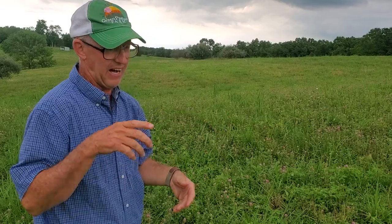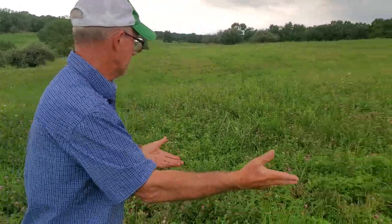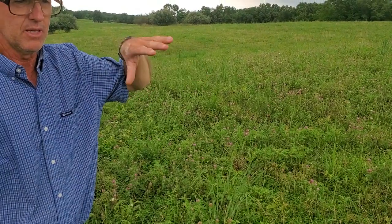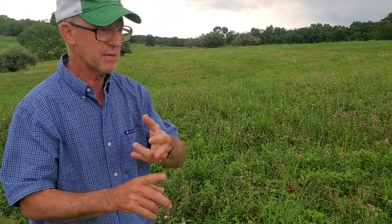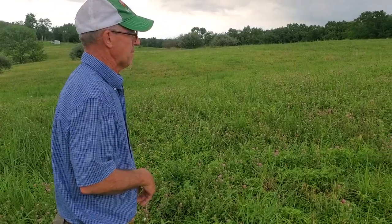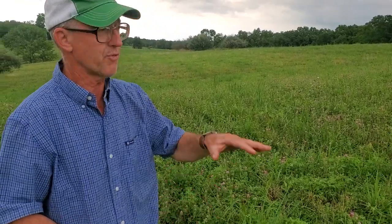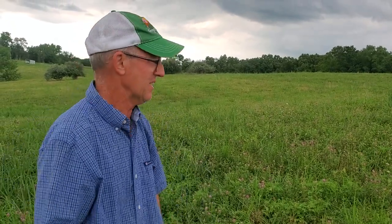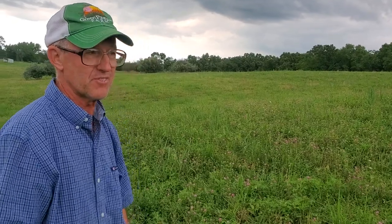One thing I've noticed is all the blooms. There are a lot of fresh blooms and you can just hear a buzz in here — honeybees and bumblebees, they're all in here. My wife is into bees and so is her girlfriend. I think they need a hive over here. We could really be capturing a lot of honey, so we need to get some hives on this farm for sure.